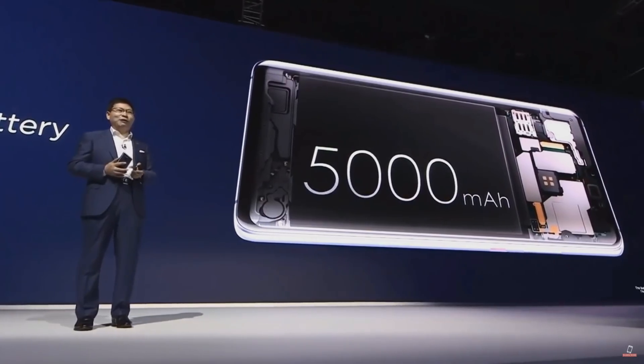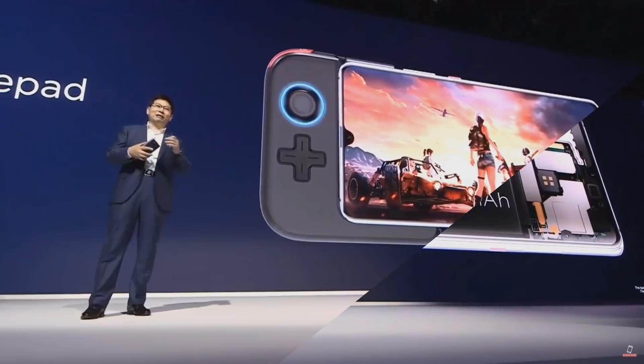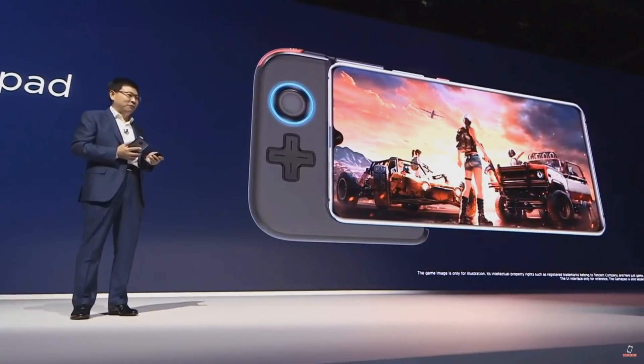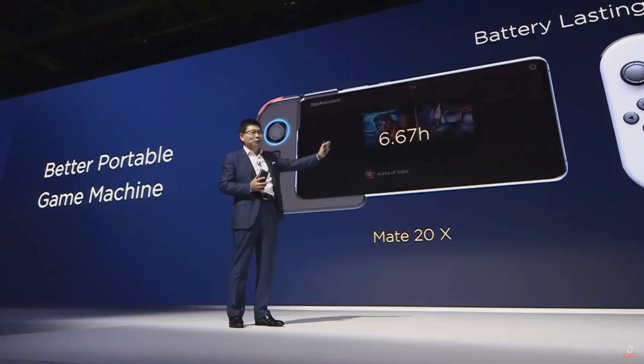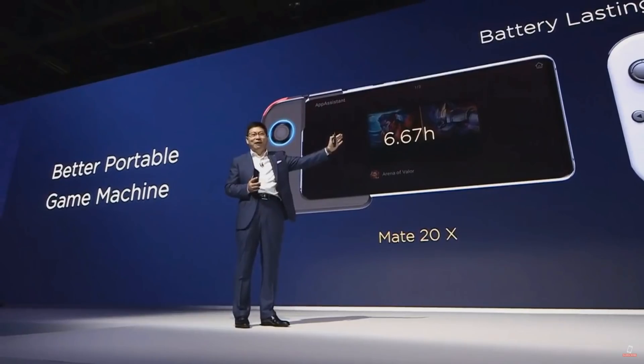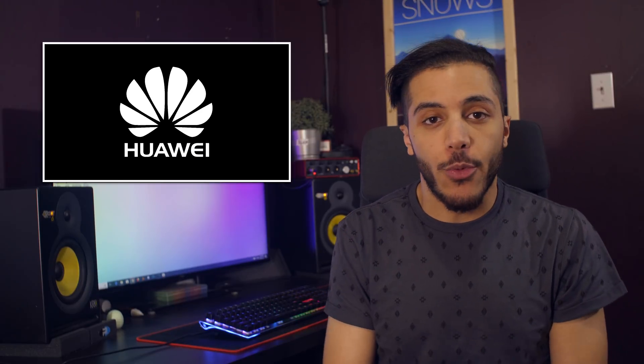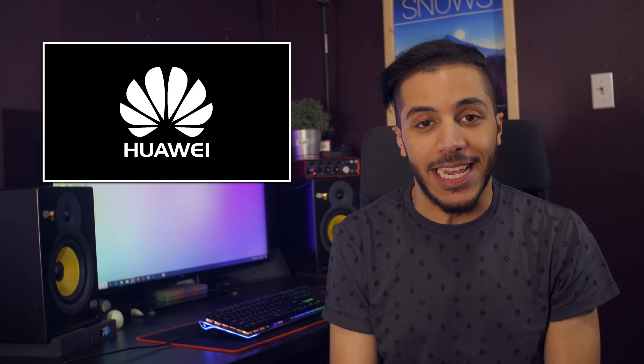The phone has a massive 5,000 mAh battery, is compatible with styluses, and they developed a gamepad that attaches to the left side of the device. With a screen this big, the notch looks smaller than ever — I don't even mind it. The phone will retail for around $1,000 US when it launches on October 26th.